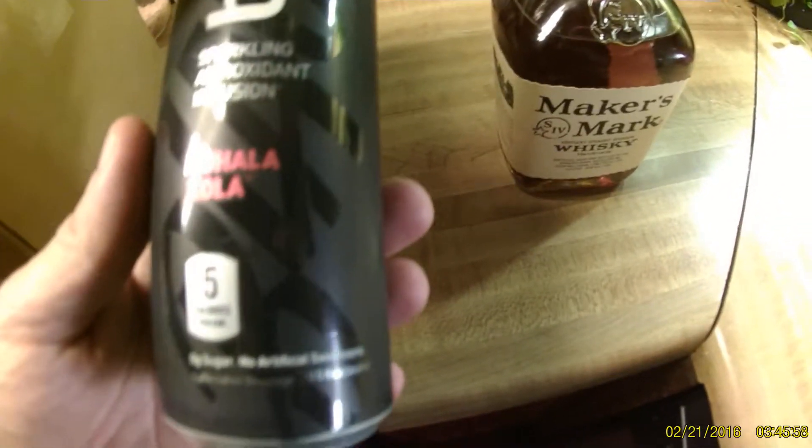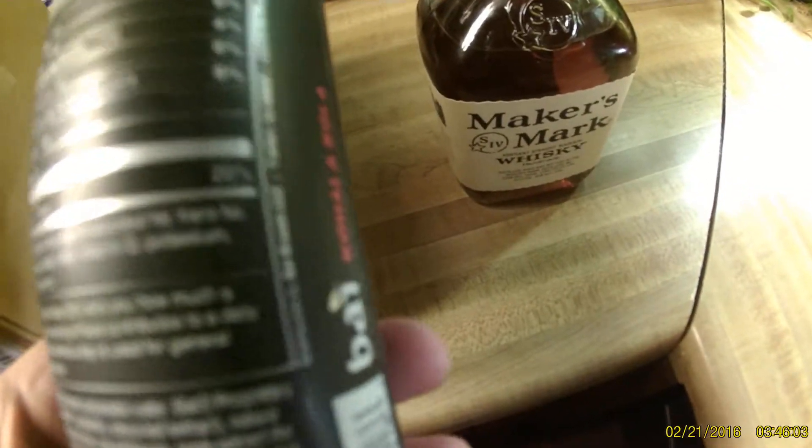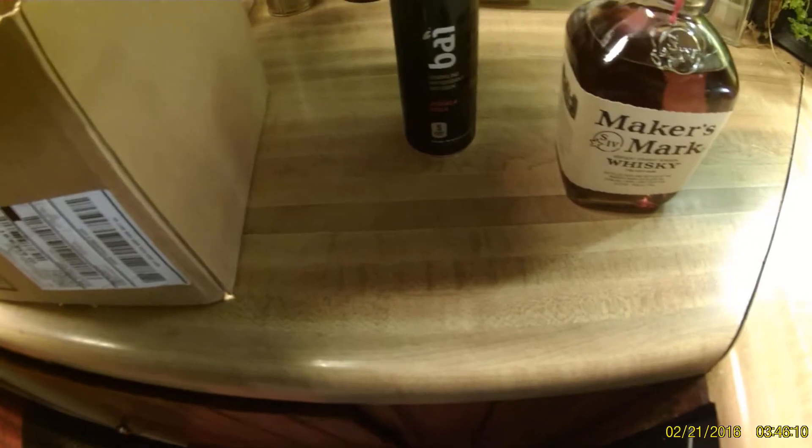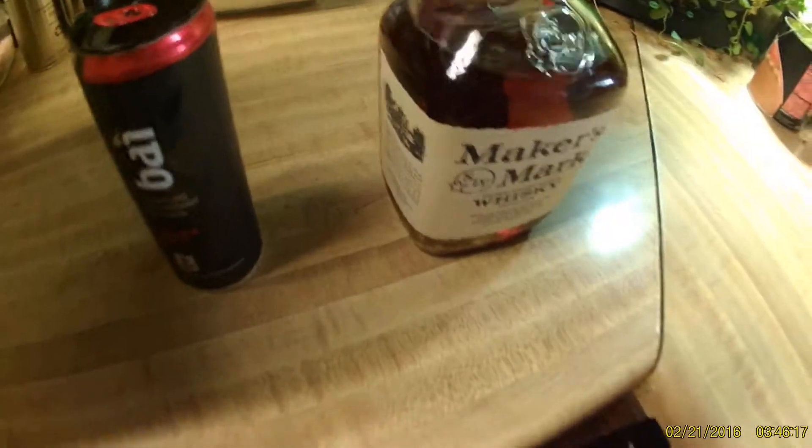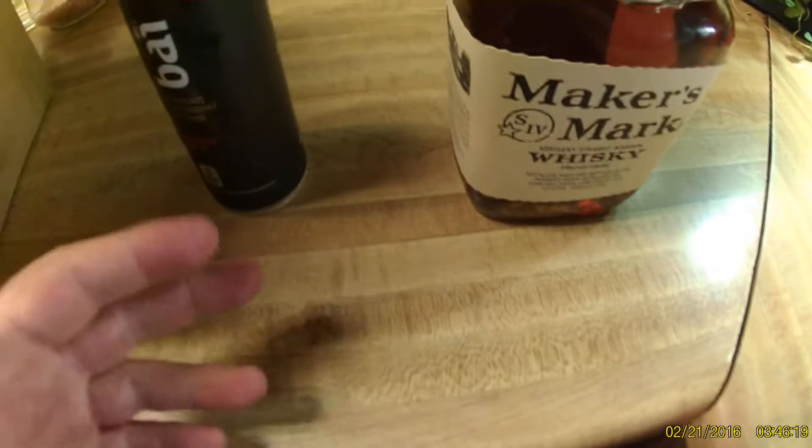I call it Bahi, but people tell me that's not right — I don't give a damn, that's what I'm going to call it. This is Koala Cola, and it's got five calories per can and no processed sugar. It has stevia and erythritol, which is an alcohol sugar. I usually make a drink with this — some Maker's Mark with a little bit of lime in a glass with some ice, throw some cola on it, and use good key lime juice.